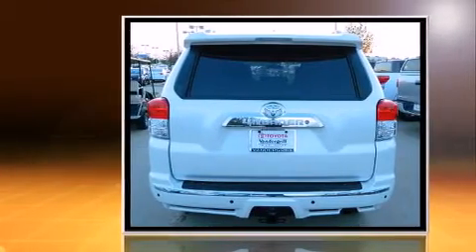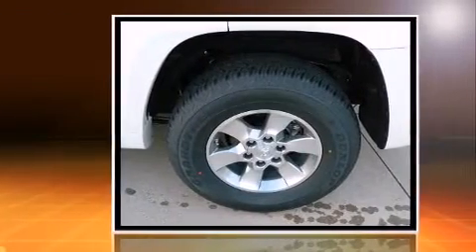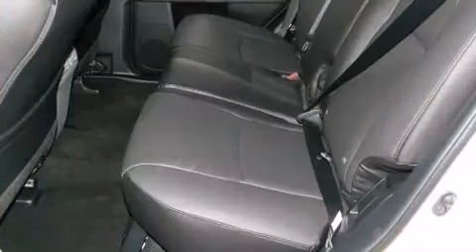Top features include front fog lights, heated door mirrors, skid plates, remote keyless entry, rear wipers, and air conditioning.